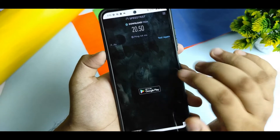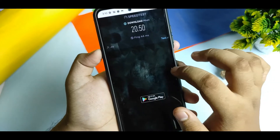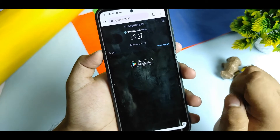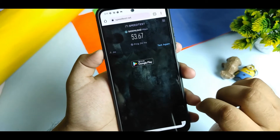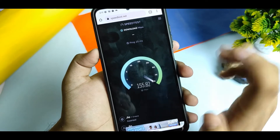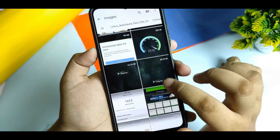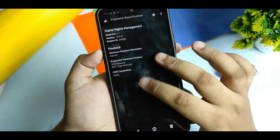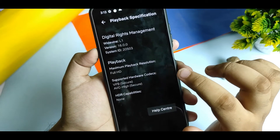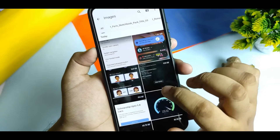Here is the mobile data speed test — I am getting 20.15 Mbps. In my area I generally get 15 to 16 Mbps. The 2.4 GHz WiFi speed test gives 53.67 Mbps. For the 5 GHz speed test, I have a 150 Mbps line and I am getting 155.82 Mbps. The Netflix playback specification shows Widevine L1 security level, and the playback resolution is Full HD — it is supported.